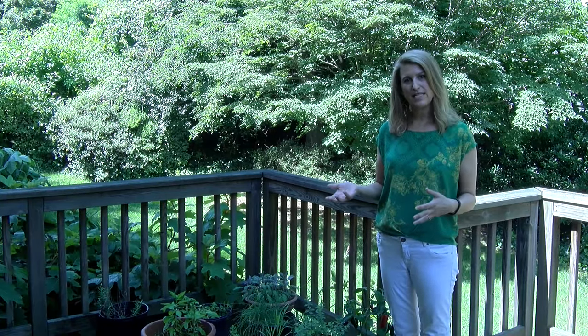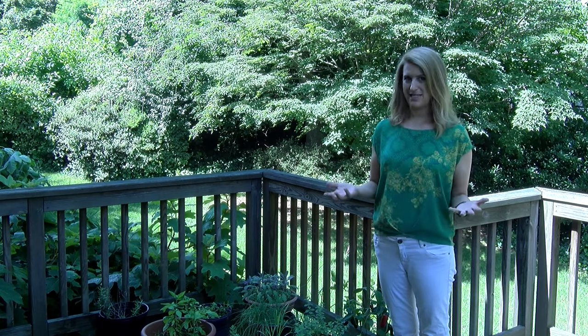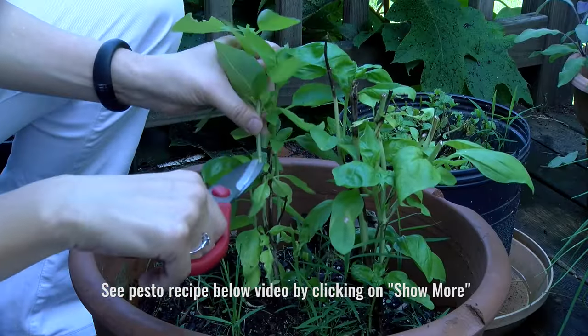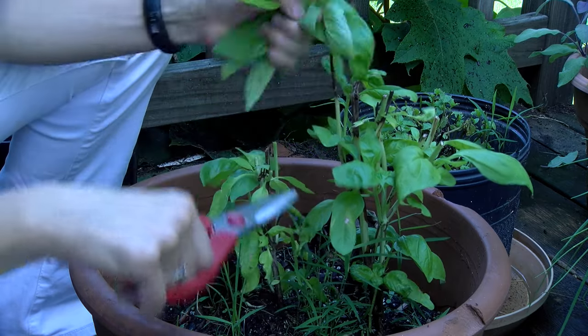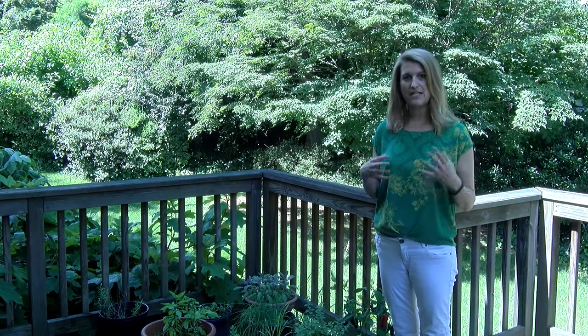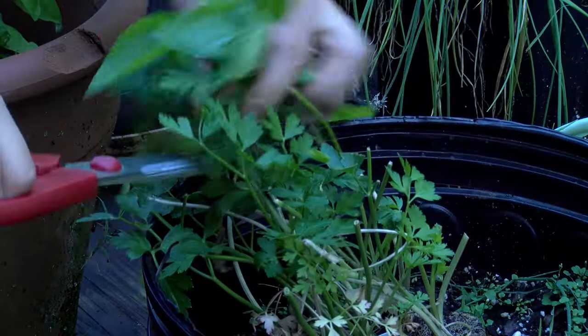I've come up with lots of ways to use fresh herbs in cooking so they don't go to waste. Of course there is pesto — you can use basil to make pesto, but you can also use mint, oregano, and parsley, and throw other herbs in to give it a different flavor. I also often throw fresh herbs into green salads; if I'm making a Greek salad, I'll add parsley, mint, and oregano.